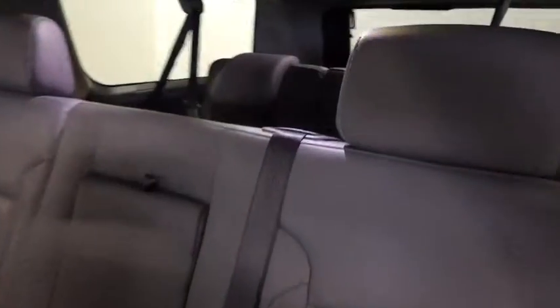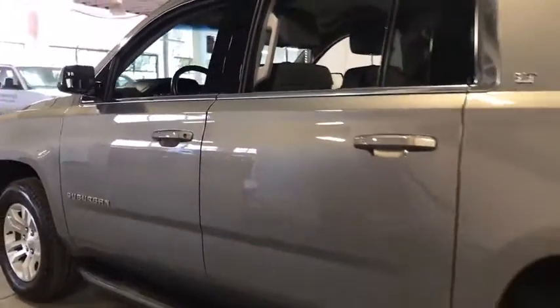Universal garage door opener, security system, compass, heated front seat, rear window defroster, trip computer, CD player, and electronic stability control.